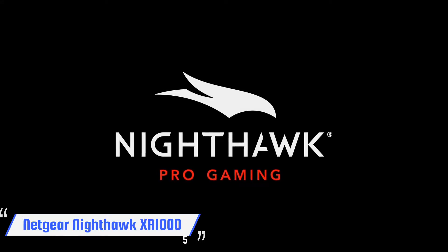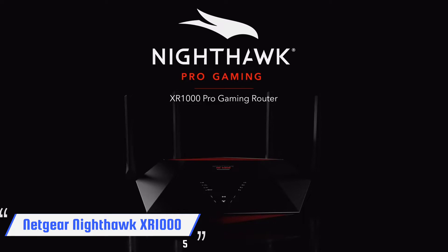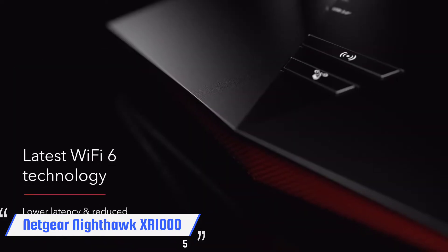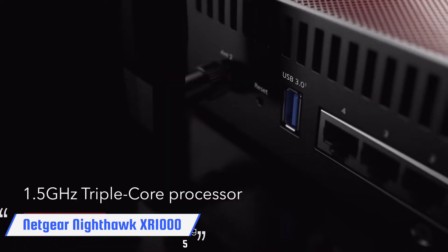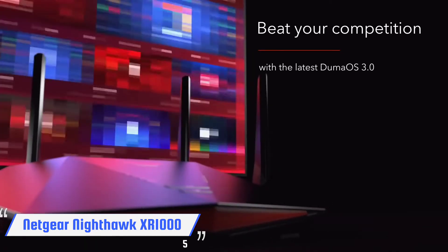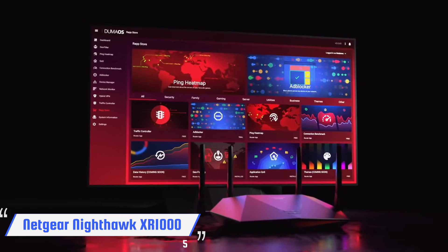The Netgear Nighthawk Pro Gaming XR1000 is a powerful gaming router with Wi-Fi 6 speeds that goes above and beyond other gaming routers with excellent speeds and top-shelf gaming enhancements. The XR1000's high-throughput, low-latency design is packed with customization options and built-in security, providing protection against hackers along with superb Wi-Fi 6 performance.